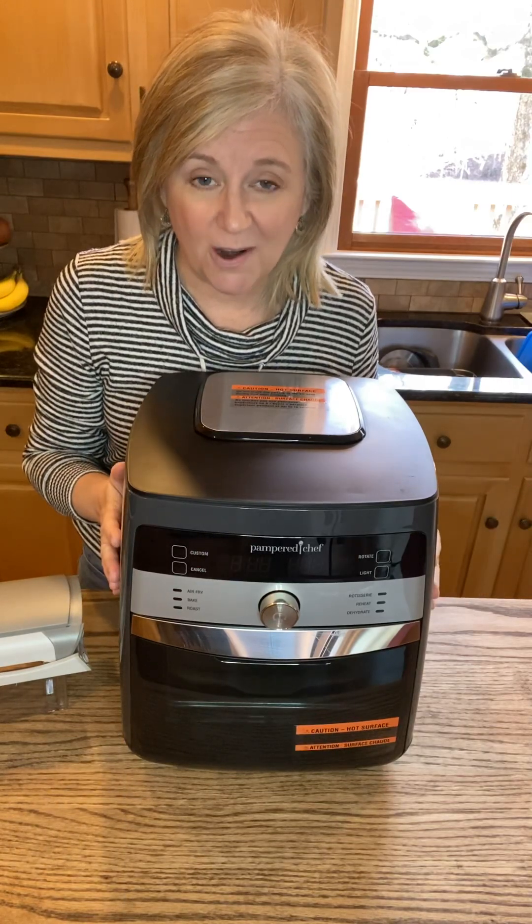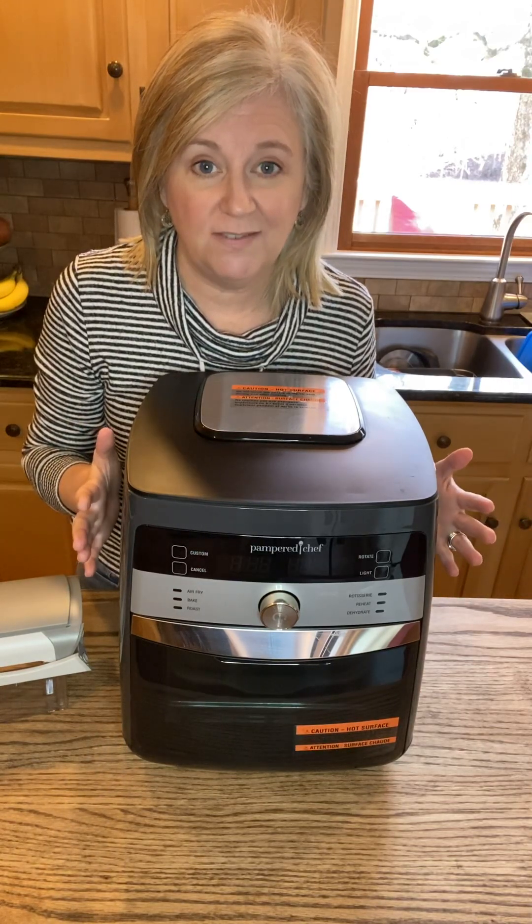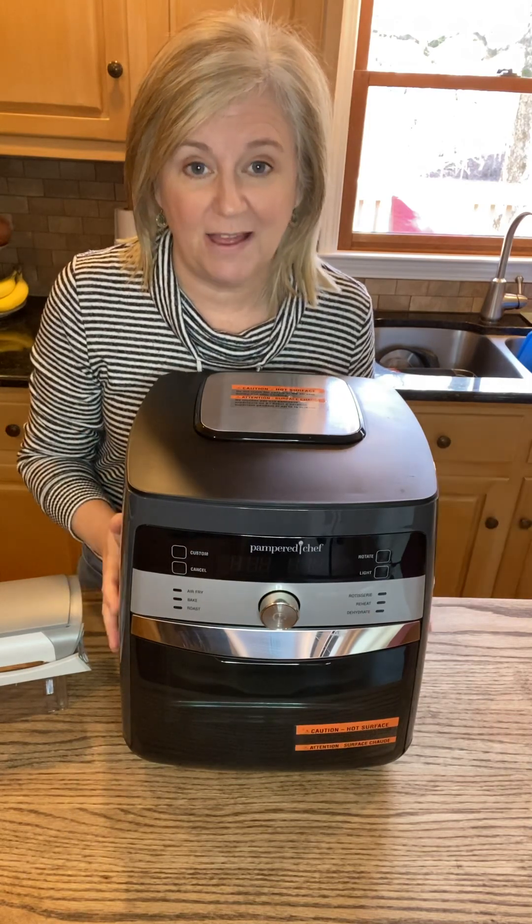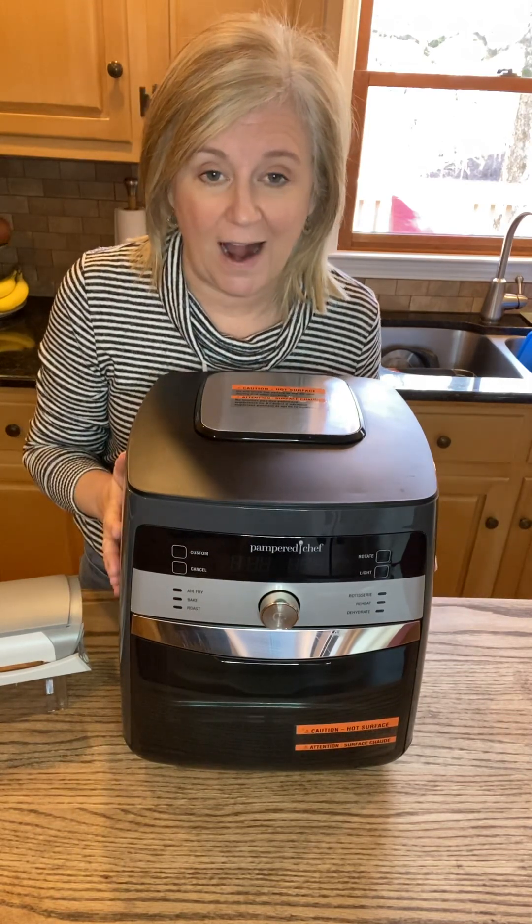So I wanted to welcome you to the party and share a couple of the specials that you'll be able to experience this month. The first one is our air fryer.